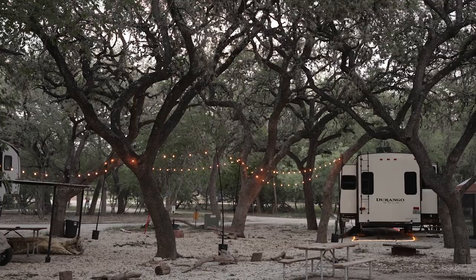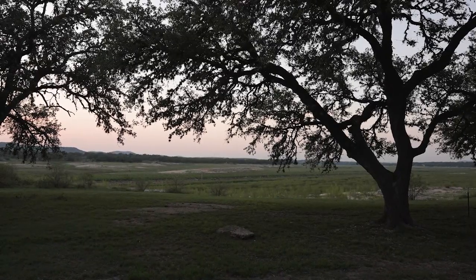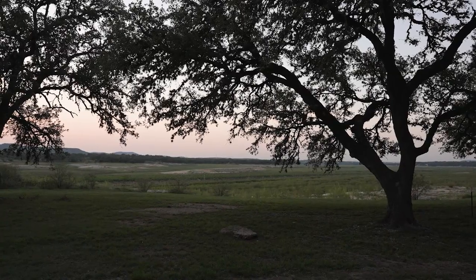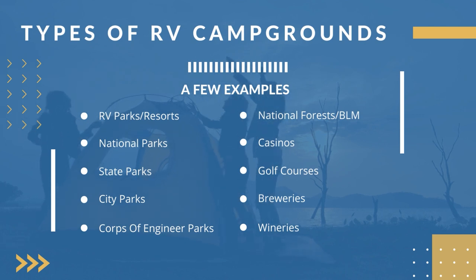There are multiple different ways that you can RV. You can have all the full hookups and amenities, or you can be boondocking out in the wilderness with no one around. There are RV parks, resorts, national parks, state parks, city parks, corps of engineer parks, national forests, even places like casinos, golf courses, breweries, and wineries. Lots of places have RV parks now, so you can try them all out and see which one is the best for you and your family.